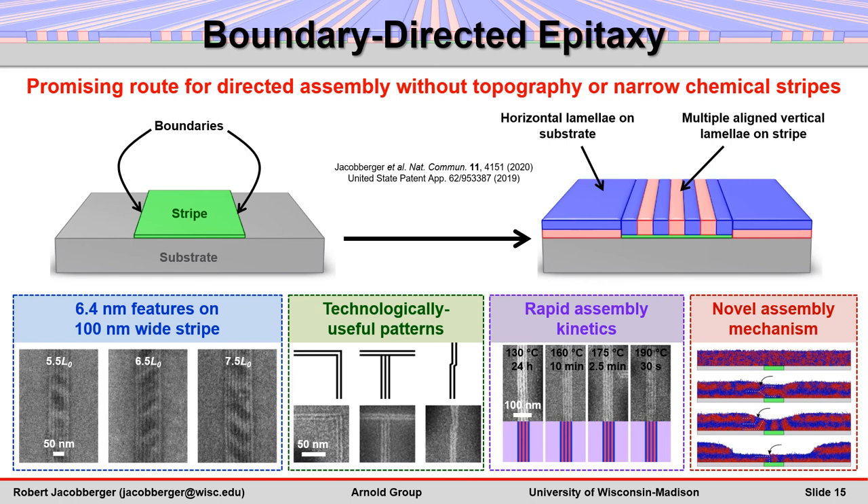Boundary-directed epitaxy may ultimately provide a simple, scalable route for assembling, creating, and lithographically defining materials on sub-10 nm scales. We're currently focused on extending assembly to additional block polymer systems and stripe-substrate materials combinations, as well as characterizing defects in the assembled films.